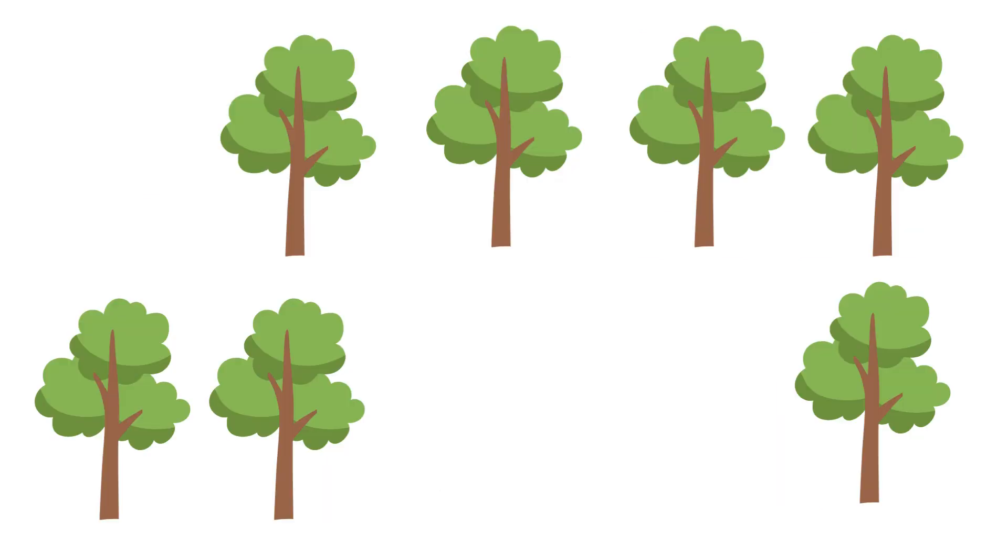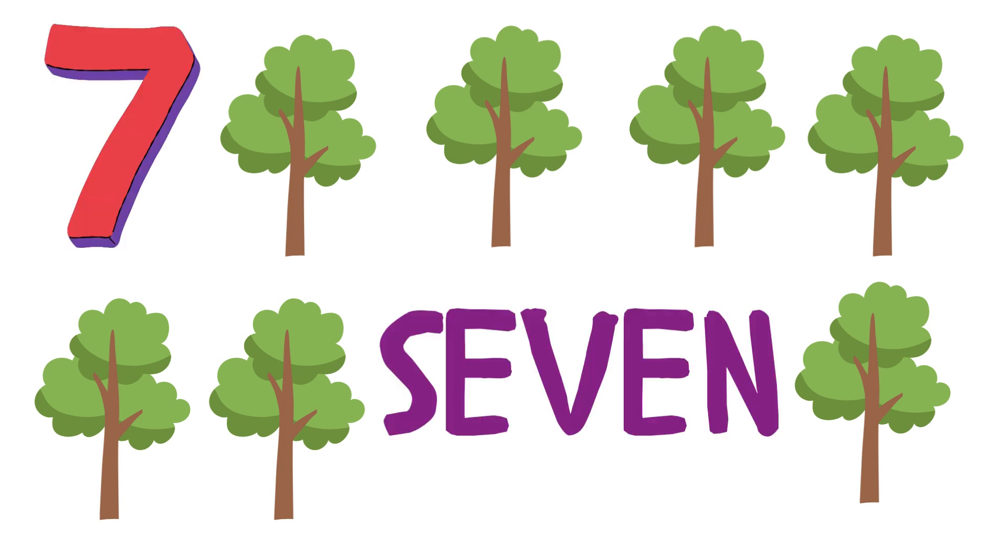How many trees do you see? Did you say 7? Yes! There are 7 trees!